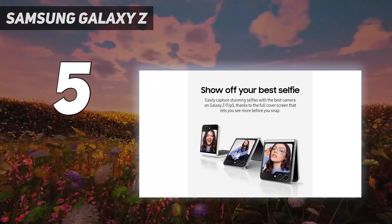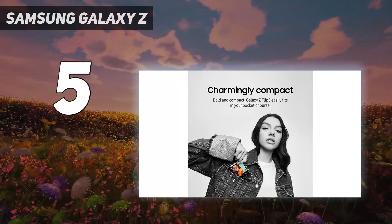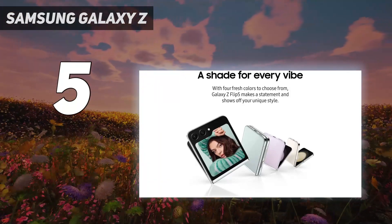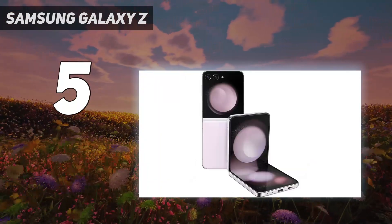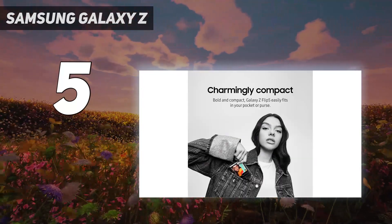The new Galaxy Z Flip 5 represents Samsung's most advanced and well-appointed foldable smartphone yet. It manages to pack flagship-level performance into a uniquely practical and head-turning design, perfect for US users needing top-notch specs and next-gen innovation in a pocketable form.